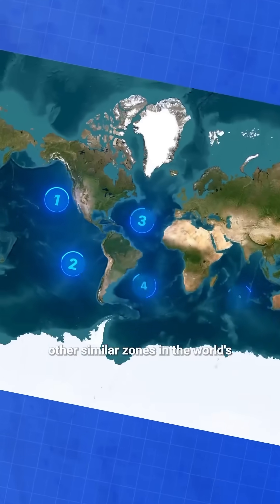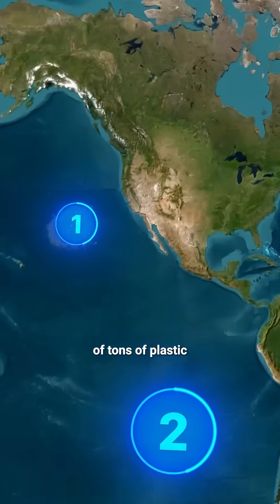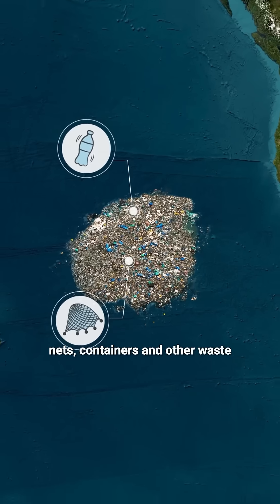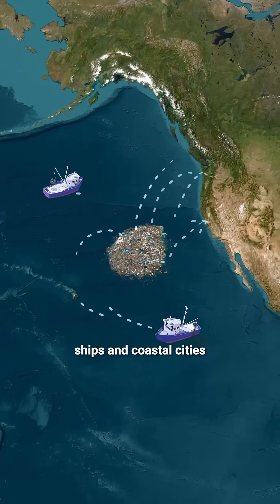Moreover, there are at least five other similar zones in the world's oceans. They're made up of millions of tons of plastic, bottles, fishing nets, containers, and other waste that enters the ocean from rivers, ships, and coastal cities.